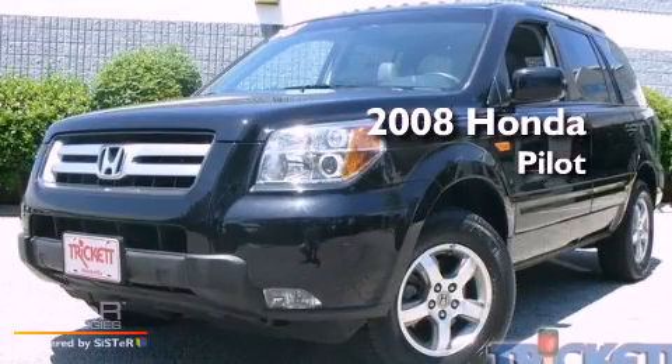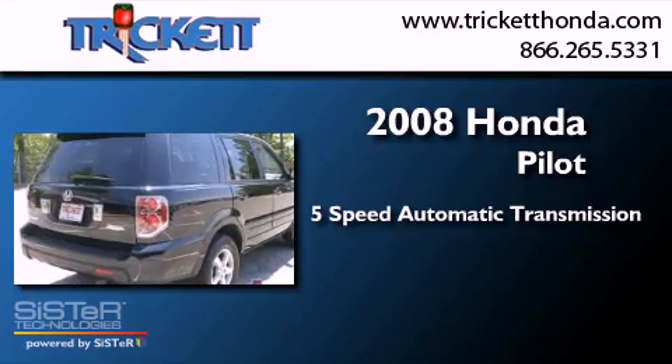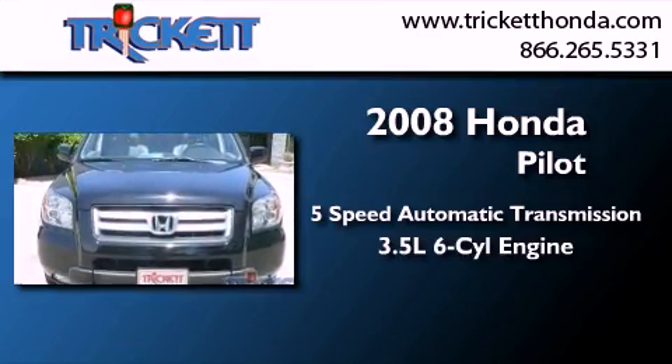This is a 2008 Honda Pilot. This crossover has a 5-speed automatic transmission and a 3.5-liter V6.